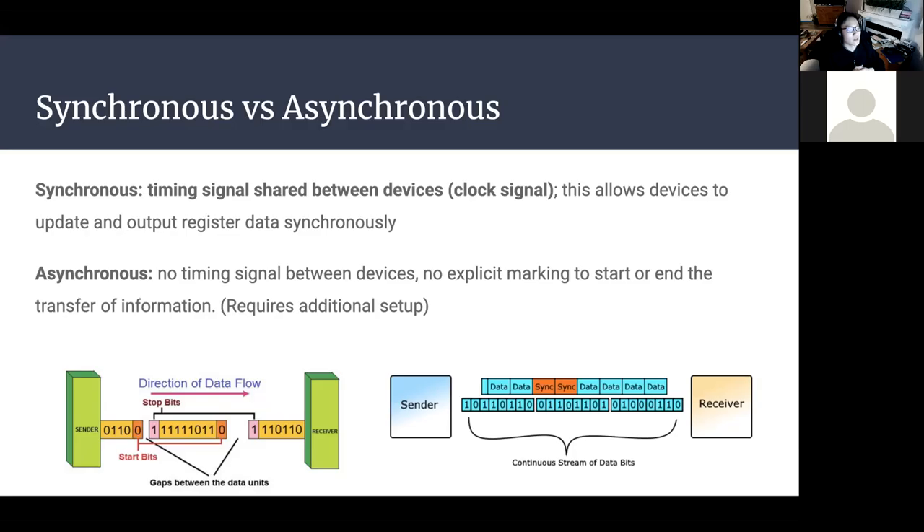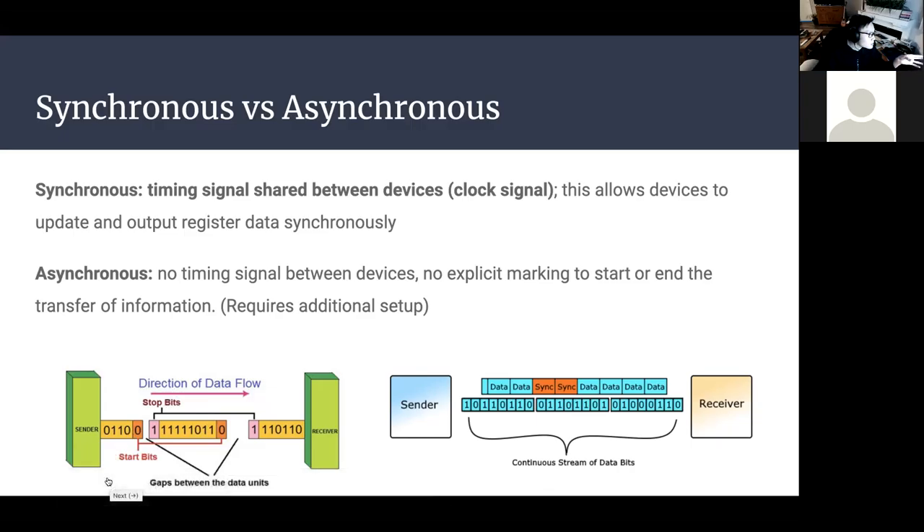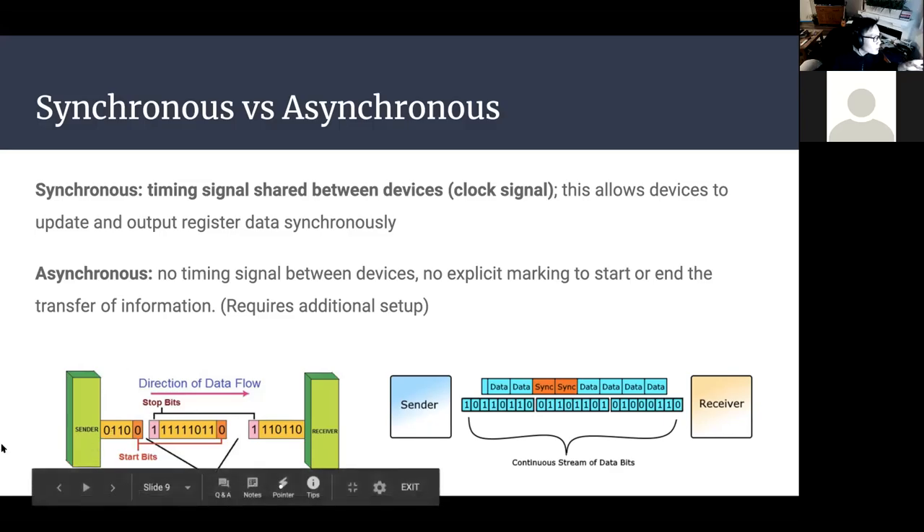That brings us to synchronous versus asynchronous. In synchronous protocols, there is a timing or clock signal shared between devices, which allows devices to update and transfer register data at the same time. In asynchronous protocols there is no timing signal between devices, so there are acknowledge bits or parity bits to mark the start or end of a transfer. Asynchronous actually requires additional setup to function properly.